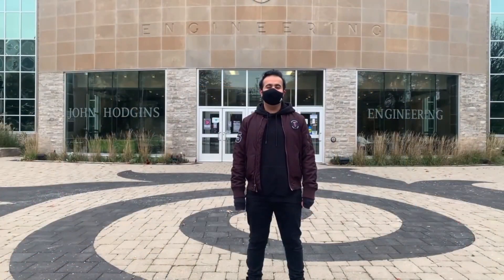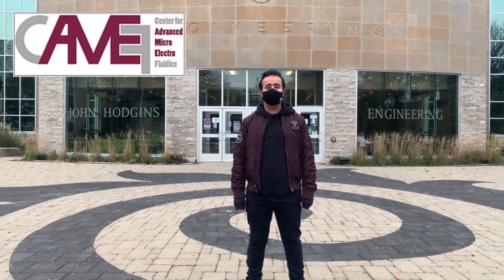Hi everyone, we're here at McMaster University in Hamilton, Ontario, where tons of innovative research happens every day. One of these labs is working on creating a device that will have a massive impact on our tiniest humans. This emerging technology is coming from the Center for Advanced Micro and Electrophysics, the Research Institute found right on campus.